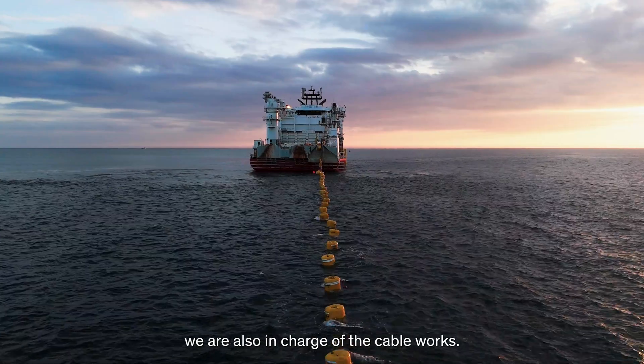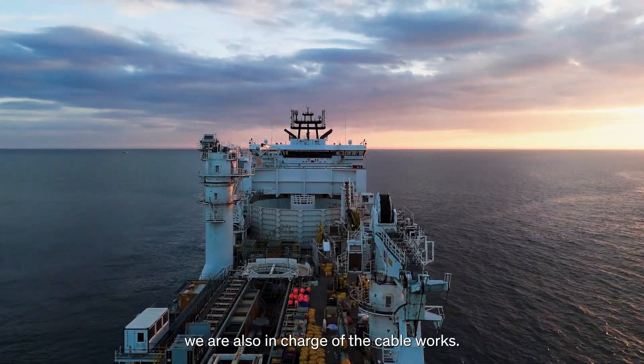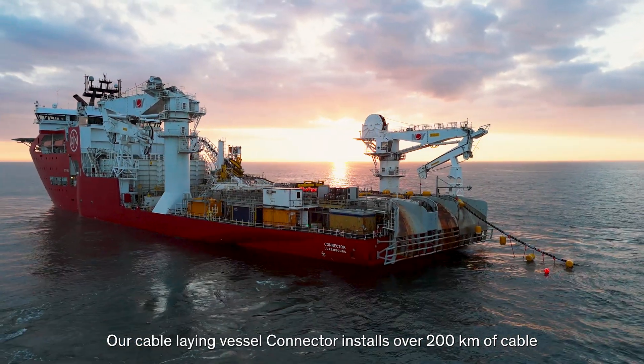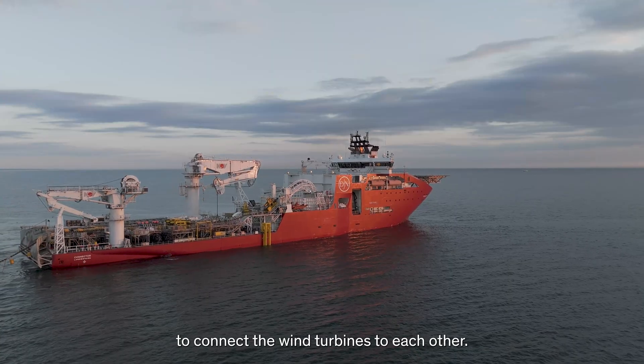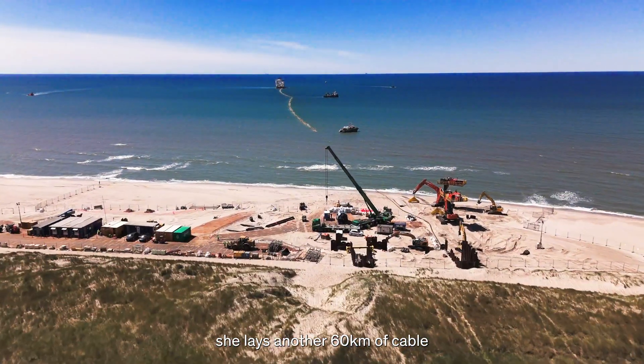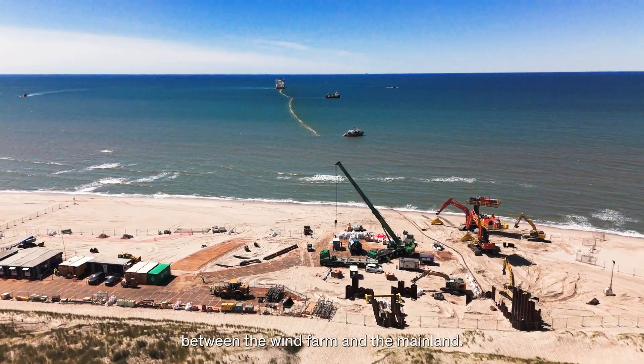Besides the foundations, we are also in charge of the cable works. Our cable-laying vessel Connector installs over 200 kilometers of cable to connect the wind turbines to each other. And to bring the renewable energy ashore, she lays another 60 kilometers of cable between the wind farm and the mainland.